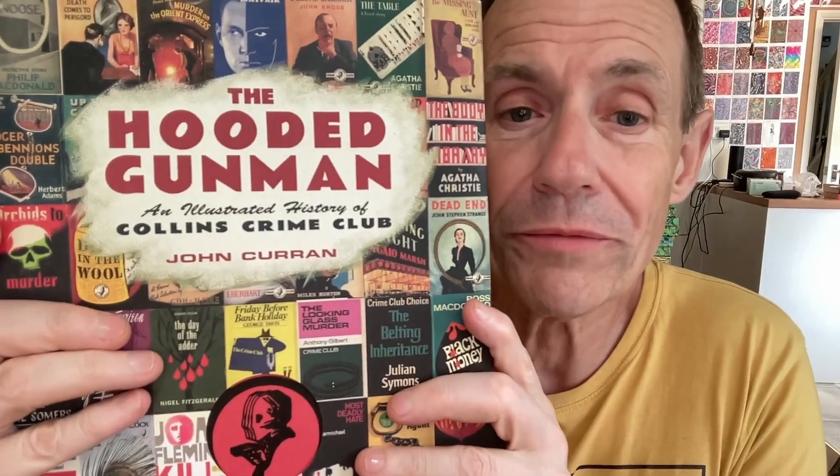Hi, welcome to Andrew Buckle's book review of The Hooded Gunman. I absolutely love these sort of volumes — I've got quite a few. They're absolutely brilliant. An Illustrated History of Collins Crime Club by John Curran. This is absolutely stunning. It is amazing.